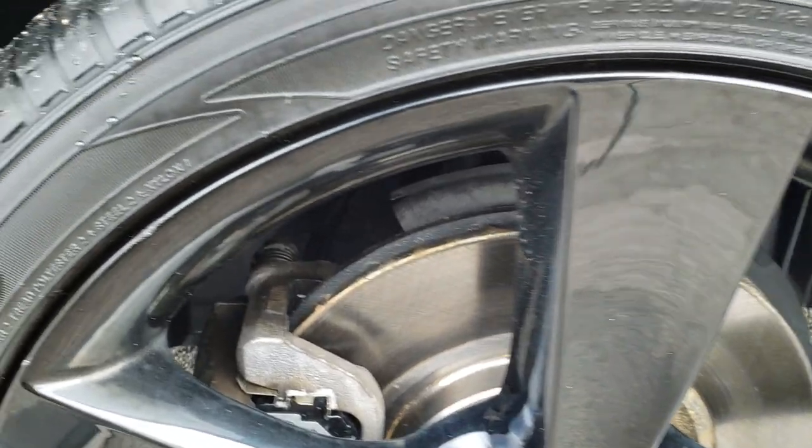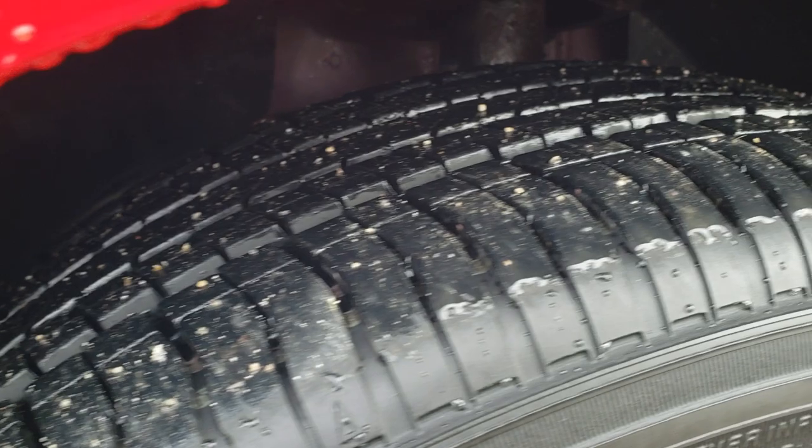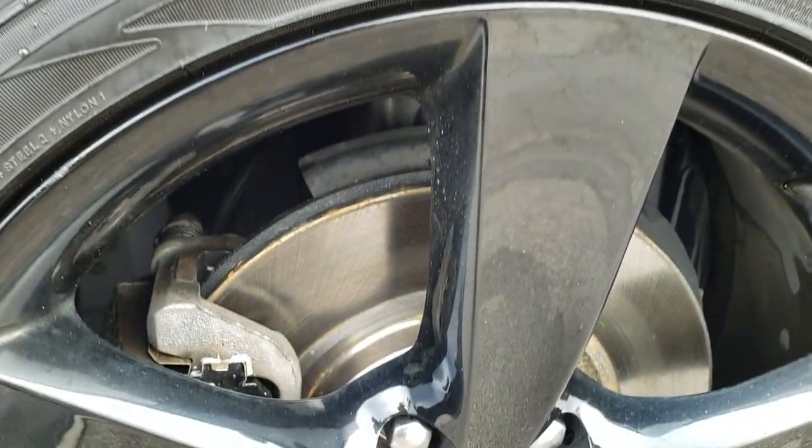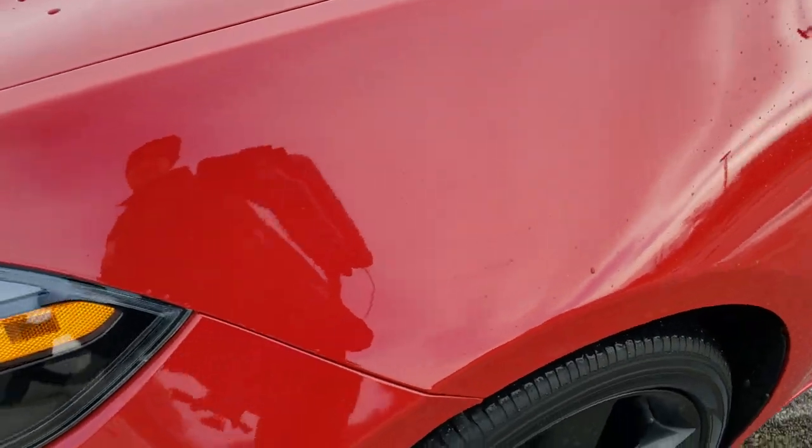Yokohama Avid 225/40 R18 tires, and they look like they have a really good amount of tread left — I'd say 60 to 70, maybe even 80% of the tread left. It looks like those front brakes are brand new on this car, something we would have done in our safety inspection.